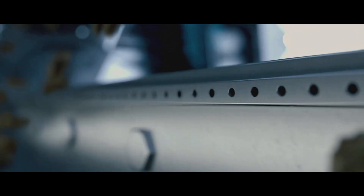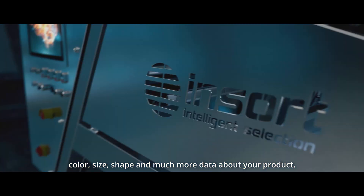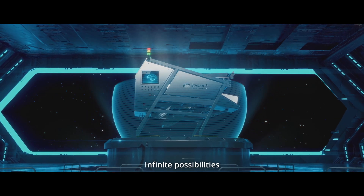InLine Food Lab 4.0 delivers chemical, color, size, shape, and much more data about your product. Infinite possibilities.